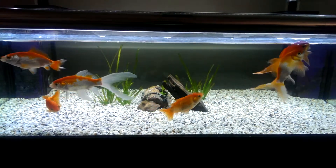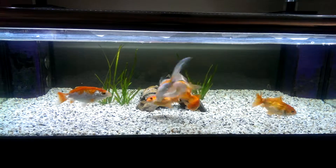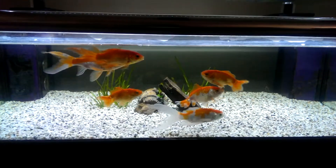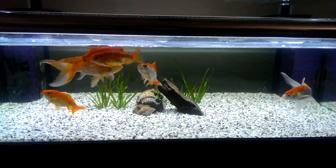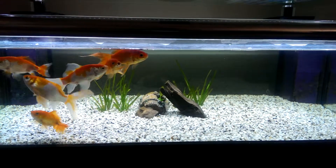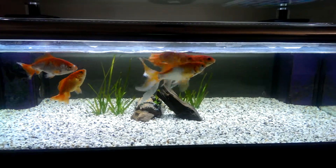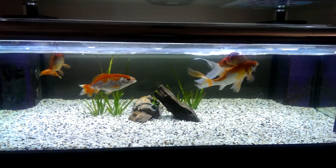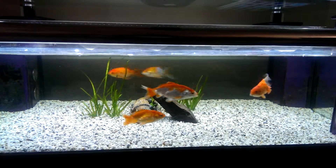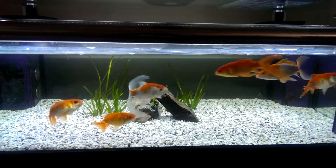This is one way of sexing your goldfish: wait for spawning season, and this is what these comets are doing. The orange comet up there is a female, and there's one wakin in there — that's a male — it's nudging her as well.